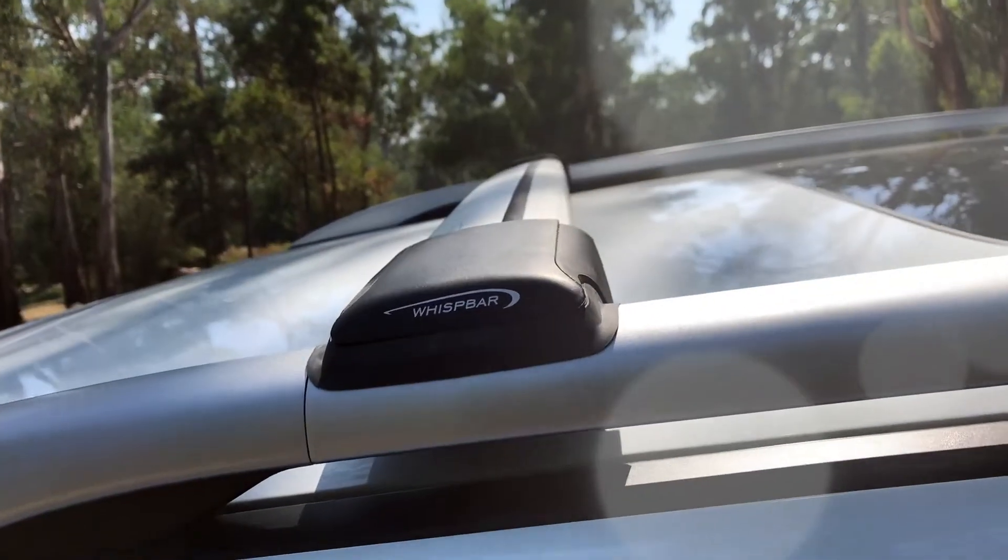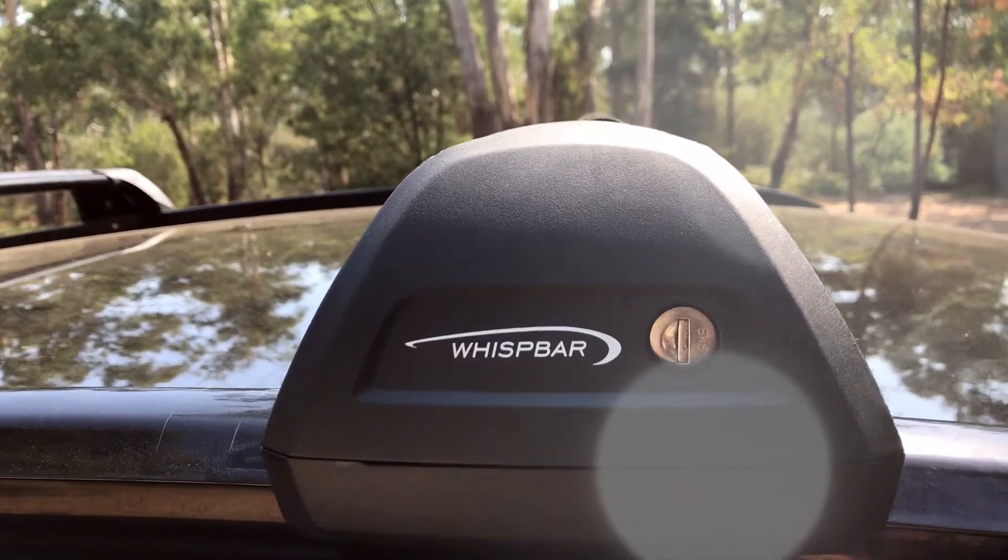Whispbar is only sold through specialist stores, so generally you'll find a better range of stock on the shelf. If you need to find out more about Whispbar, please come and see us at Roof Rack Superstore.